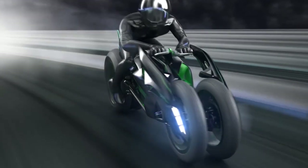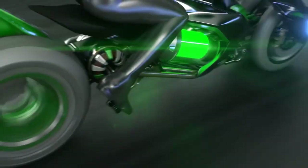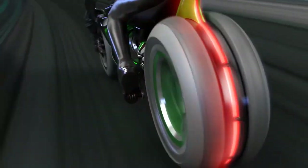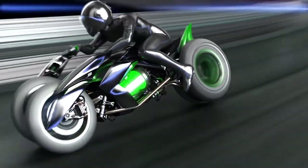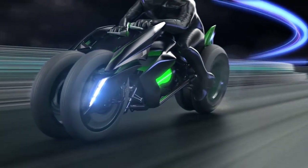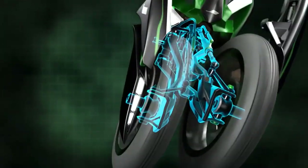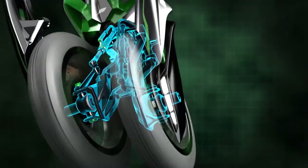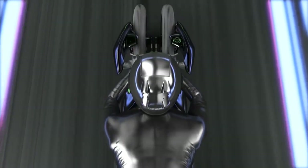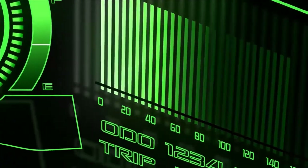The J Concept is a three-wheeled bike that can communicate effectively with the person riding it, adapting to his characteristics. Another important aspect of the three-wheeler is the ability to take up different modes, giving the bike a great advantage. A holographic screen is visible through the driver's helmet as he selects modes.